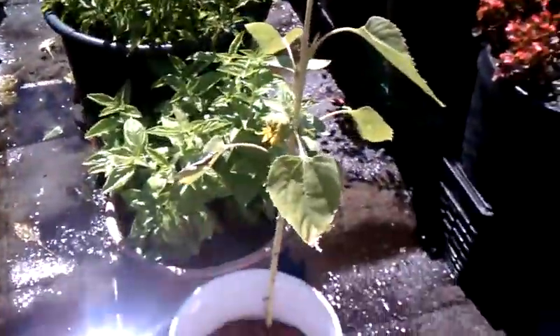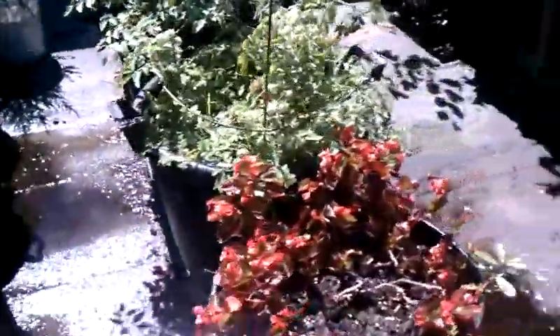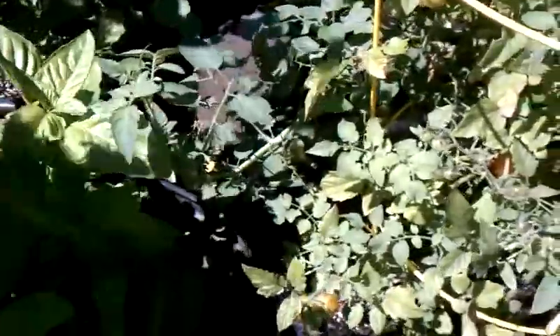Some budding sunflowers here. More basil, some impatiens, some cherry tomatoes growing here — more tomatoes, yet more tomatoes. Tons of tomatoes on the roof this year. Some huge basil plants and some romaine lettuce growing down here that looks really nice.